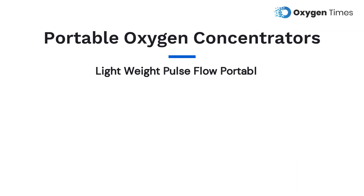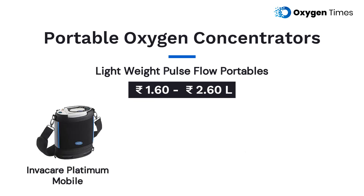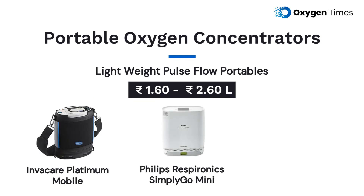That leads us to the price of portable oxygen concentrators. Lightweight pulse flow portables that can be carried on shoulder or backpack — like InvaCare Platinum Mobile, Philips Respironics Simply Go Mini, and Inogen 1 G5 — typically cost between 1.6 to 2.6 lakh rupees.